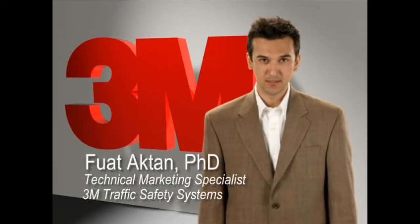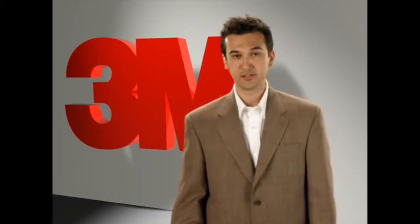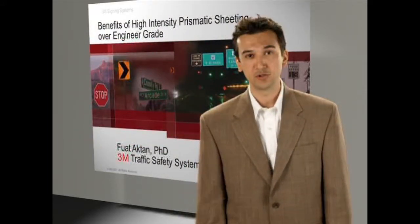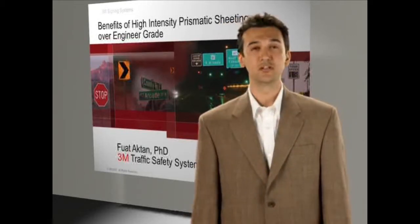Hello, my name is Fuat Akhtan and I'm a Technical Marketing and Research Specialist at 3M Traffic Safety Systems Division. Today's presentation is about the major benefits of high-intensity prismatic sheeting over beaded sheetings, especially the engineer-grade sheeting.